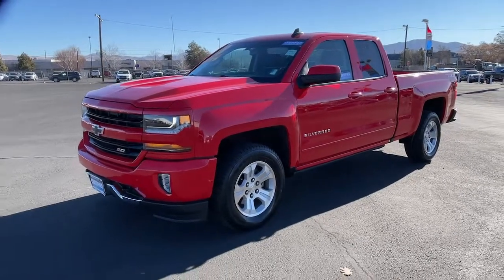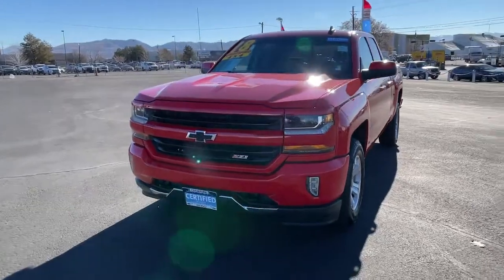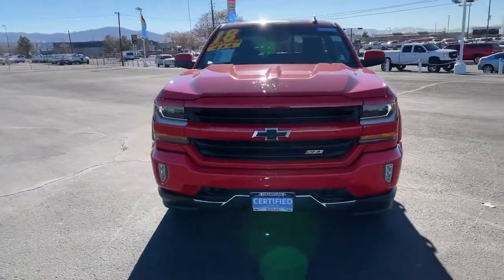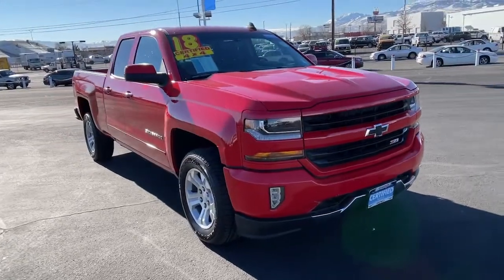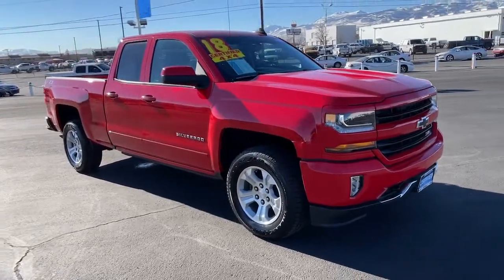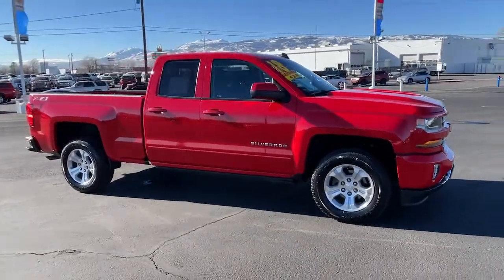Looking for your dream car? It could be the 2018 Chevrolet Silverado 1500 — with less than 35,000 miles. The Chevrolet Silverado 1500 is the full-size pickup that's strong, quiet, and dependable, with the latest technology to keep you connected while you get the job done.